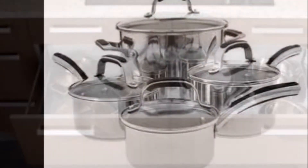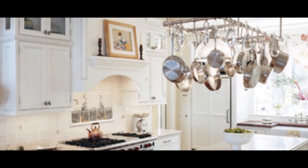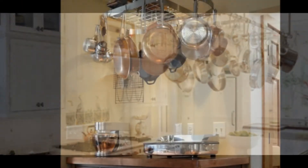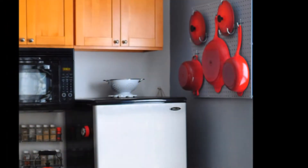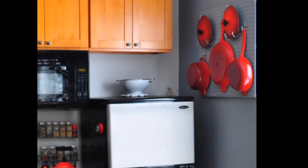For example, under-counter cabinets that have a rotating platform inside are very convenient for pots and pans. Another option for pots and pans is the overhead storage option. If an island unit is present, there are many purchasable products for hanging pots and pans, which can keep them out of the way but still easily accessible.